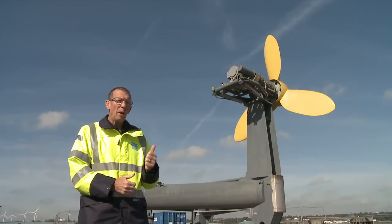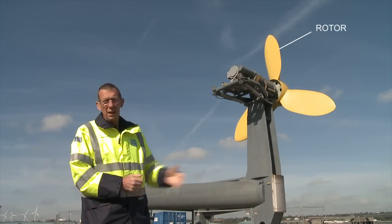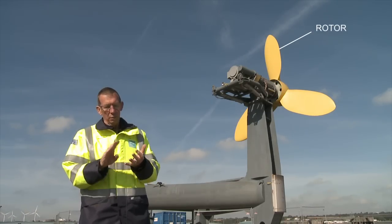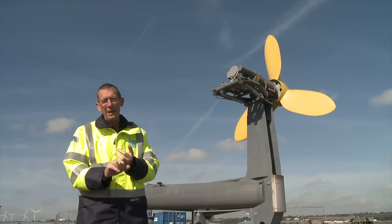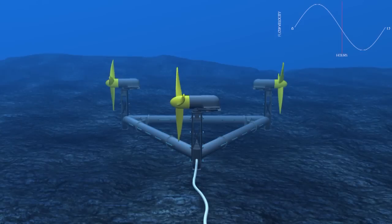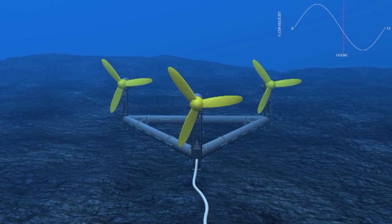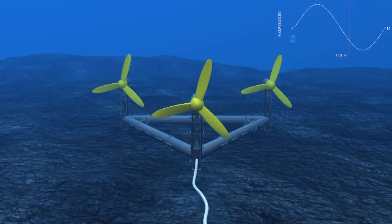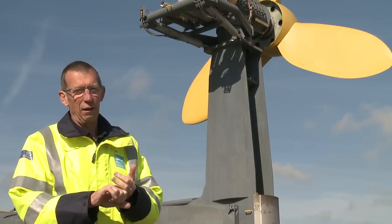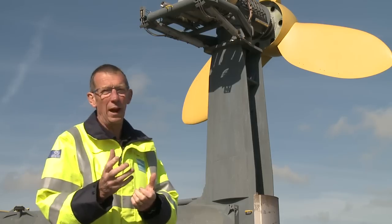A principal component of our drive train is the rotor — a three-bladed, 12-metre diameter rotor with fixed pitch blades. Having a fixed pitch rotor means we have to yaw the whole drive train to face the oncoming tide. The blade design extracts maximum efficiency and maximum power out of the tidal flow. In Ramsey Sound that tidal flow reaches six knots, which is quite an excessive flow.